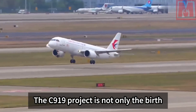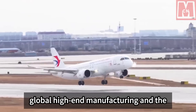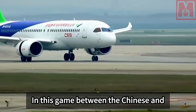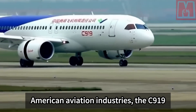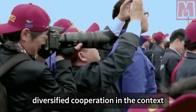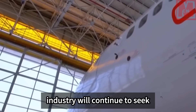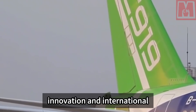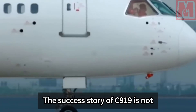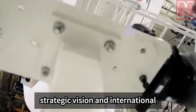The C-919 project is not only the birth of an aircraft but also a symbol of an era. It marks the rise of China in global high-end manufacturing and the transformation of its role in the international aviation market. In this game between the Chinese and American aviation industries, the C-919 not only demonstrates China's technological strength but also demonstrates the importance of diversified cooperation in the context of globalization. In the future, the development of China's aviation industry will continue to seek new breakthroughs in technological innovation and international cooperation, contributing to the diversified development of the global aviation market.